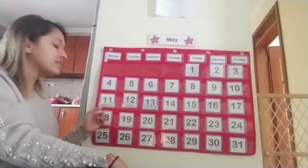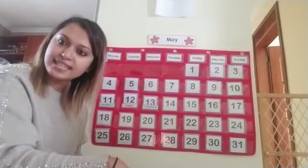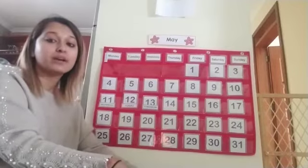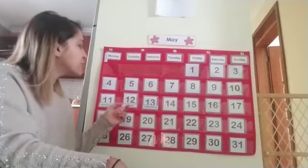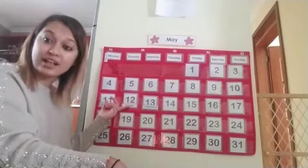Now yesterday the date was 11. Who knows what comes after 11? Charlie, do you want to try? It's 12. Very nice — 12. So today is Tuesday and the date is 12.